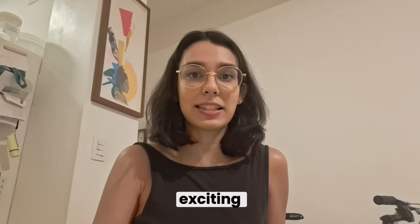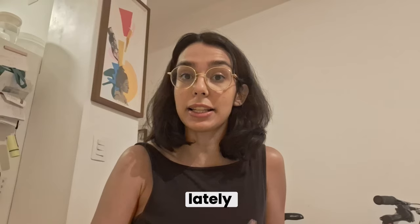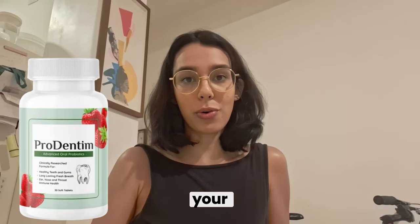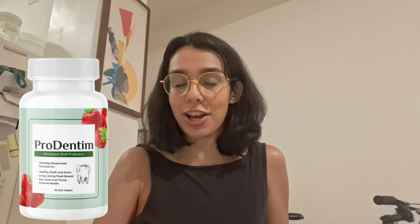Hey everyone, how's it going? I'm Anna and today I want to share something exciting that's been getting a lot of buzz lately — Prodentim. If you have been looking for a natural way to improve your oral health, then you might want to check this out.